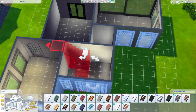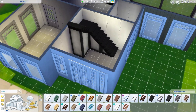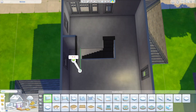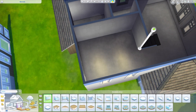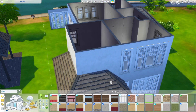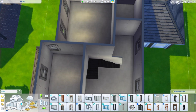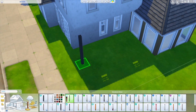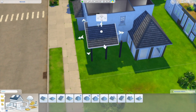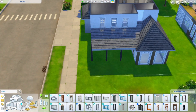We start off here with the stairs that I wanted to have curved, which in the end had to change because it didn't work out perfectly. I normally don't build fully CC-free, but I thought for this I should try it, and it really surprised me that I could do these things with just the Maxis builds. I'm very happy with it.